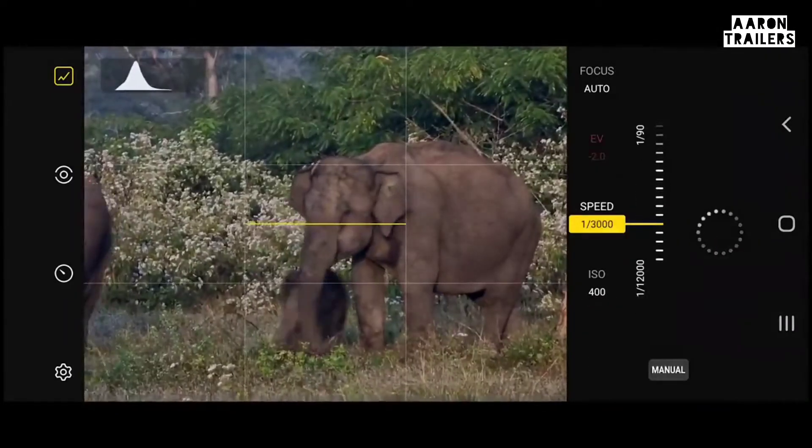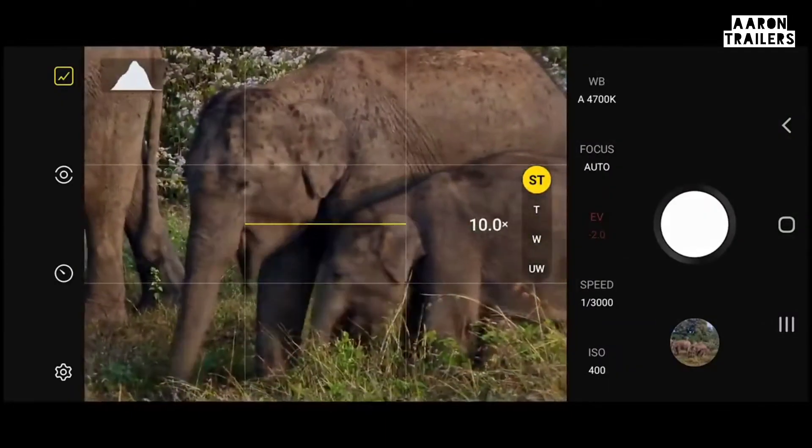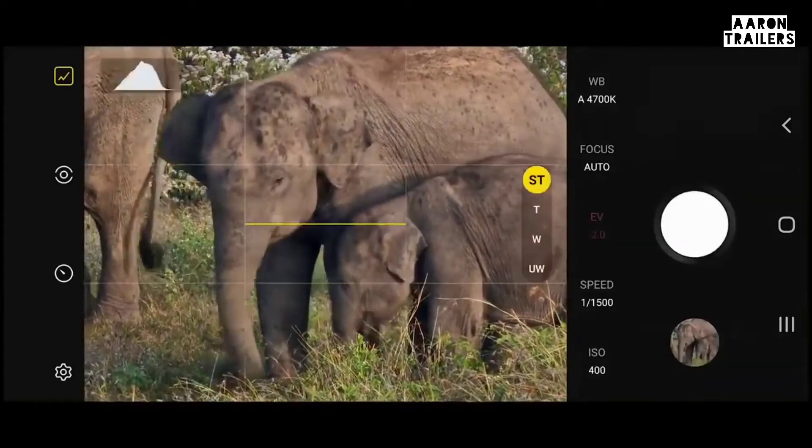Switching between the lenses is important, and now with this app, I have full control of my settings with each of these camera lenses.